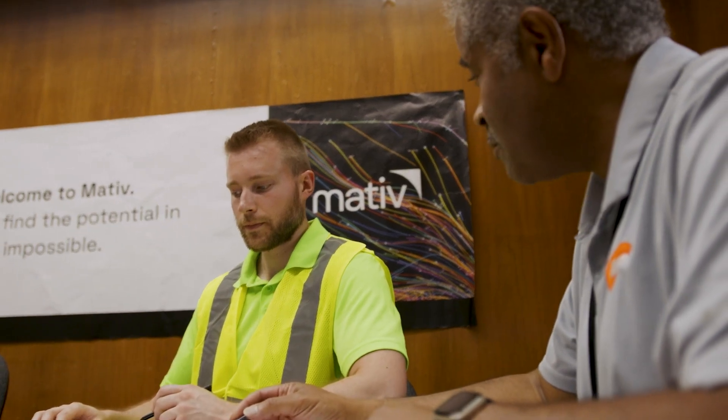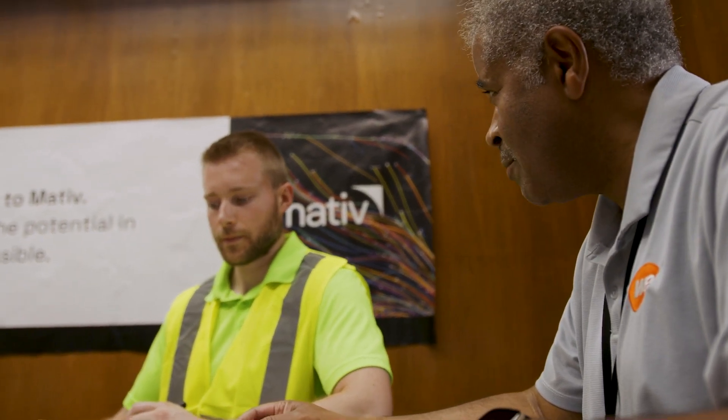The team for our Level 1 assessment consisted of several subject matter experts involving our WE Energies utility provider as well as Focus on Energy advisors who were experts in their field and were able to identify several energy savings upgrades that we would not have the resources or expertise to identify ourselves internally.